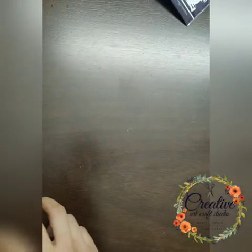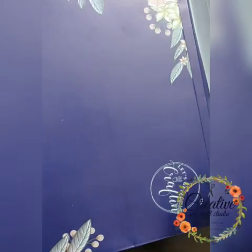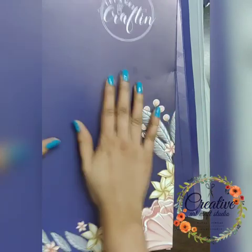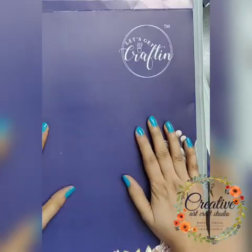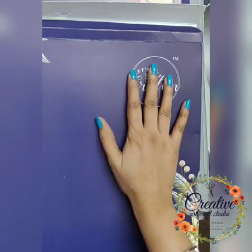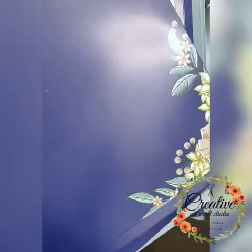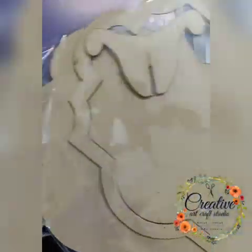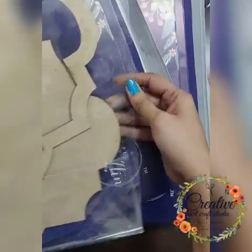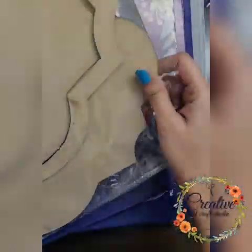Now coming to the MDF bases received in our DT kit. I must say the packaging they provide is awesome and superb. There are very few brands that give such packaging for MDF stuff. This is a beautiful photo frame — really lovely.